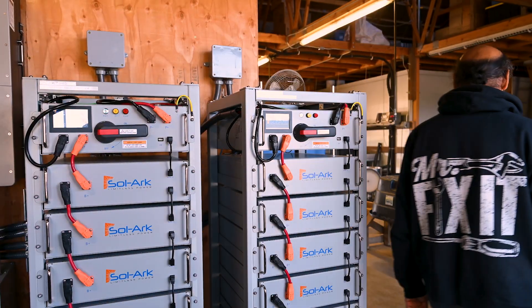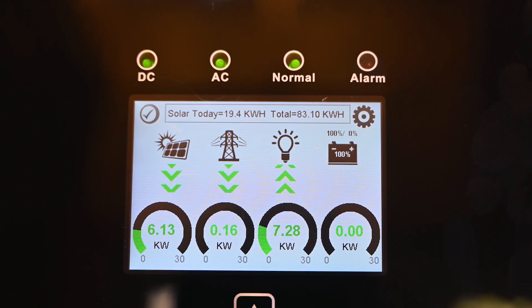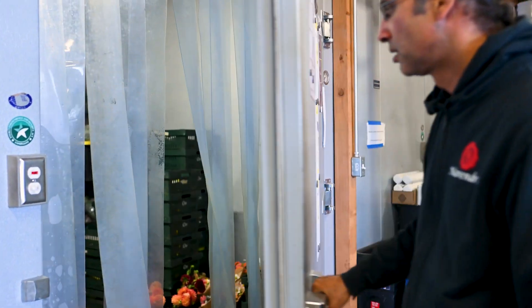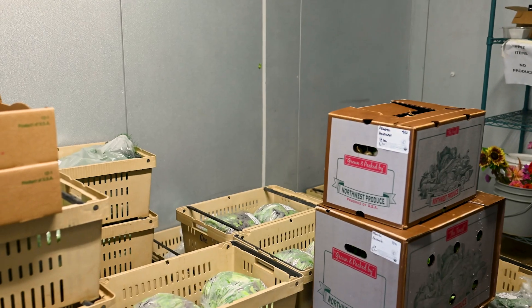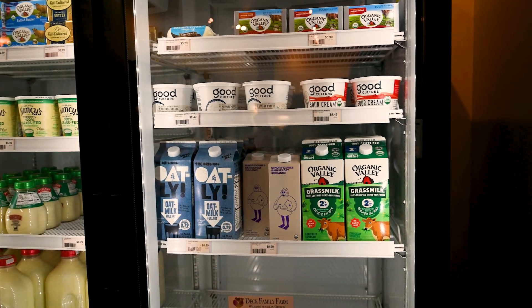We're not only producing renewable energy here but we're storing some of it in batteries, so that if the grid goes down the farm becomes an island of power. It's always very stressful in the winter when we have storms. Every year we lose power, and because we — like most farms — have cold storage on the farm, there's food that starts to go bad as soon as the power fails.